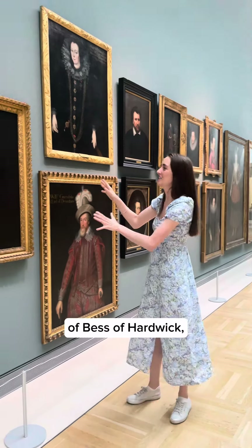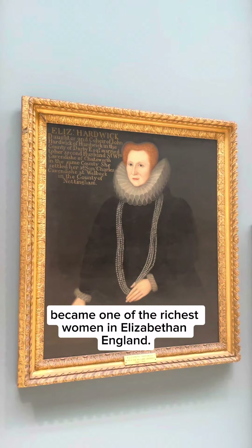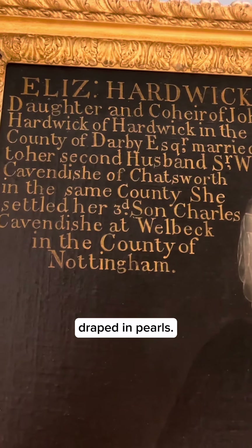But what about this one of Bess of Hardwick, who after marrying four wealthy husbands became one of the richest women in Elizabethan England? This shows Bess in later life — a powerful elderly woman draped in pearls.